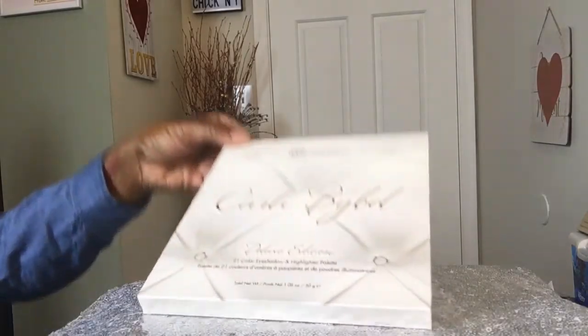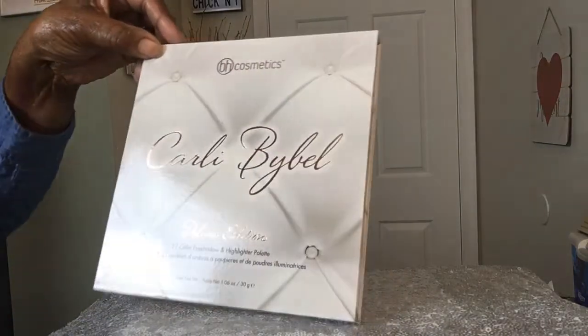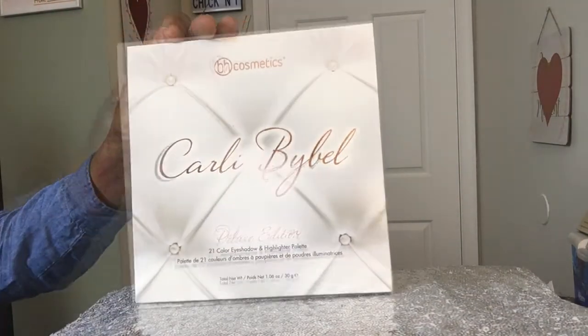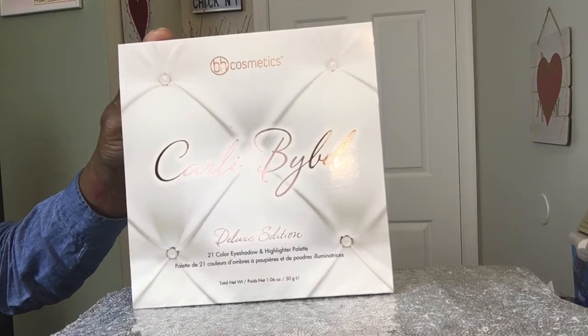Hey guys, ModelChickNY here. I got more makeup for you guys. How are you? How's everyone doing out there? I love you guys - all my ModelChicks and my ModelChaps.